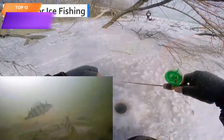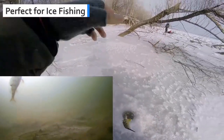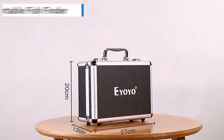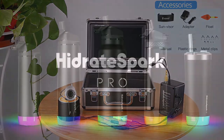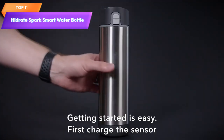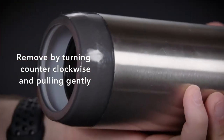Top 12 is a portable video fish finder with a high-resolution waterproof design and 12 infrared lights for low-light conditions. It includes a DVR function and is designed for easy use, making it a practical tool for fishing enthusiasts.